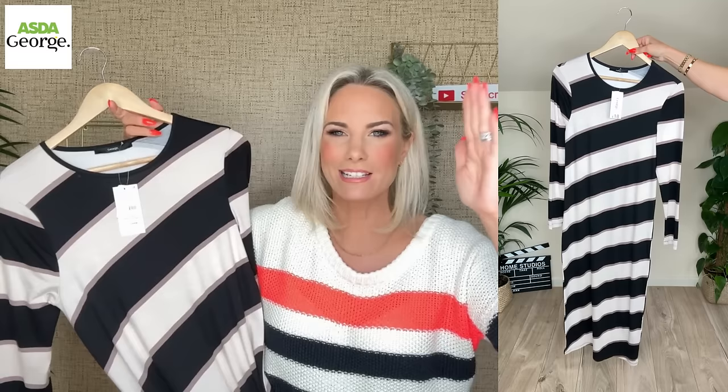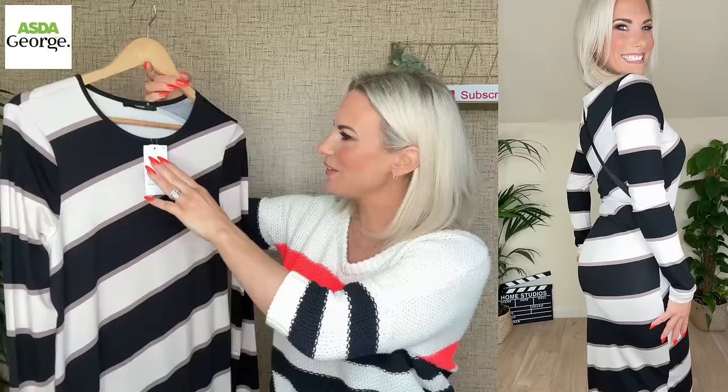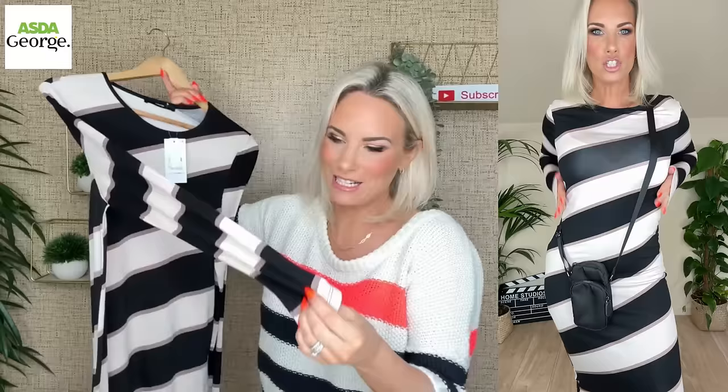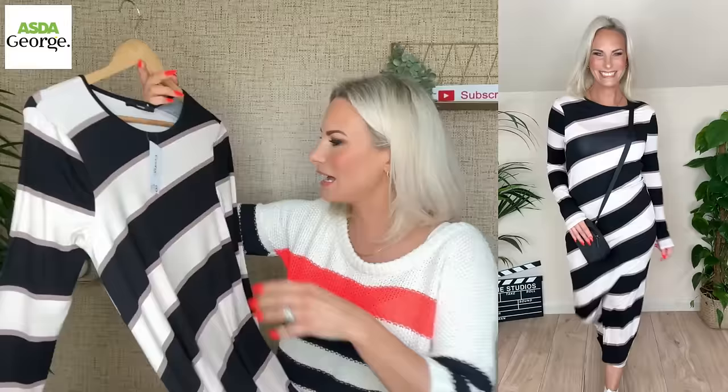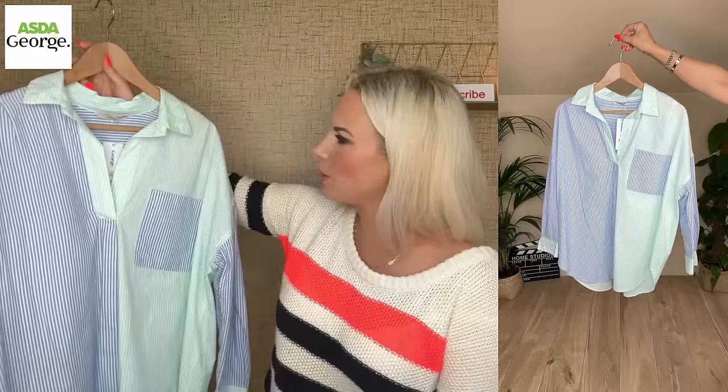This pattern absolutely stood out to me — it's not horizontal or vertical, it's kind of on the slant, which I love. It's a midi slash maxi dress depending on your height, very very stretchy and soft — imagine a pyjama material. I got it in a UK 10 and it's £18. You could dress it up or wear it with some white pumps and a little crossbody bag. Very very easy to wear.